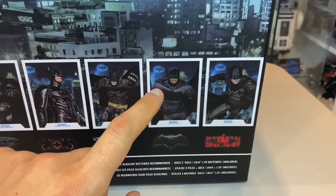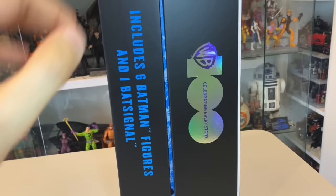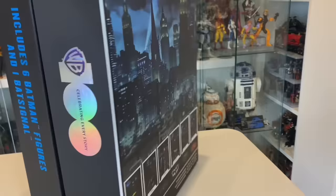You'll see that it says it comes with three batteries for the bat-signal, so that's good to know — I was wondering if I'd need my own batteries. On the other side, the WB 100 logo, and a nice little note that tells us it includes six Batman figures and one bat-signal. So without further ado, let's get this open.